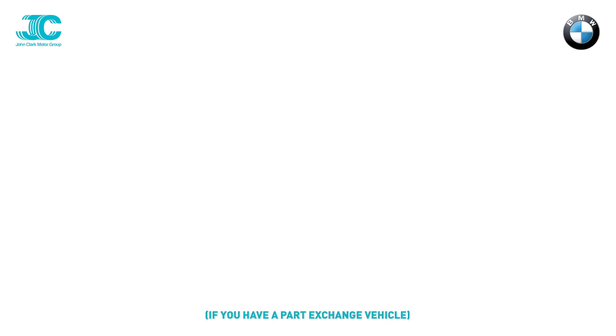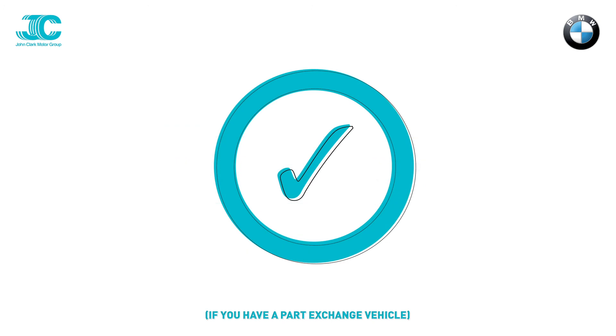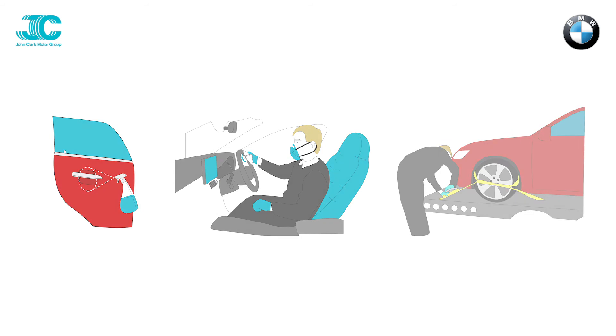If you have a part exchange that is being collected, please place the keys within the Ziploc bag provided and ensure all documentation for the vehicle is left inside. Before loading the vehicle onto the trailer, it will be sanitized and protective covers will be applied.